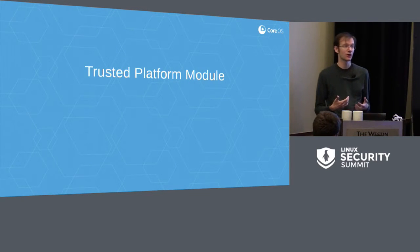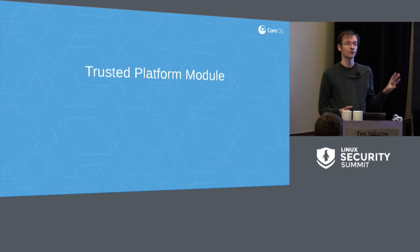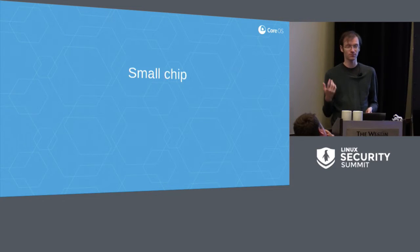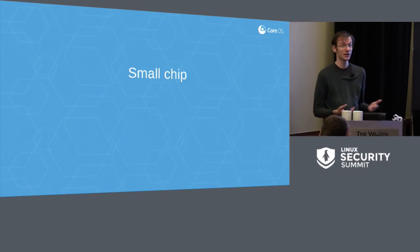Measured boot is based around trusted computing, which got a fairly bad reputation in the early 2000s as it was easy to portray it as a DRM mechanism. In practice, that was not necessarily a plausible outcome even then, and certainly nobody has ended up trying to use trusted computing for DRM. The hardware component of trusted computing is the Trusted Platform Module — a small chip. The spec defines the pinout for any given bus, so they're manufactured by several different manufacturers. You can buy one and drop it onto a board and it will work regardless of which vendor it came from. They mostly differentiate based on the amount of NVRAM storage and performance.